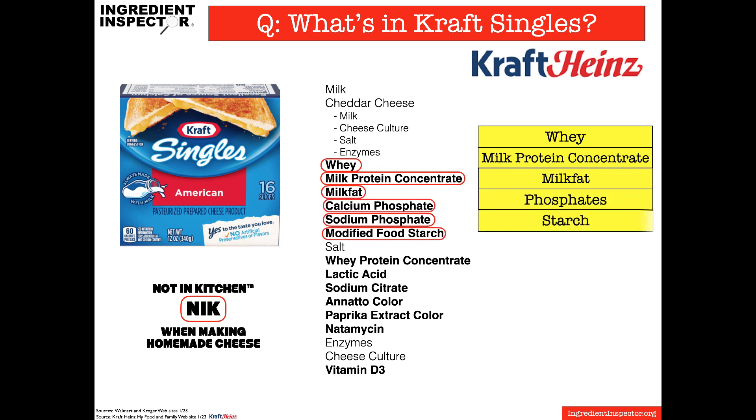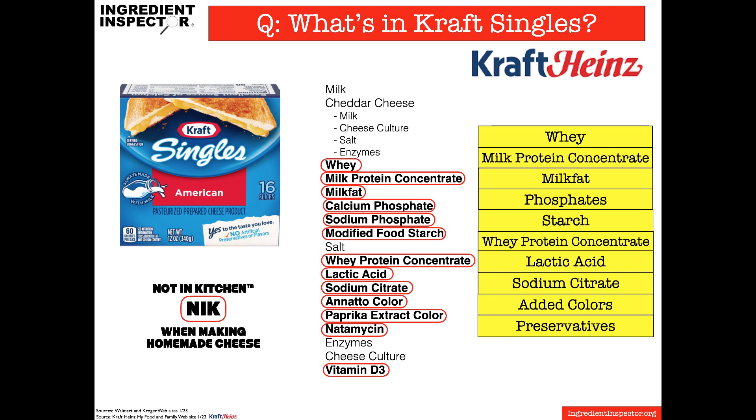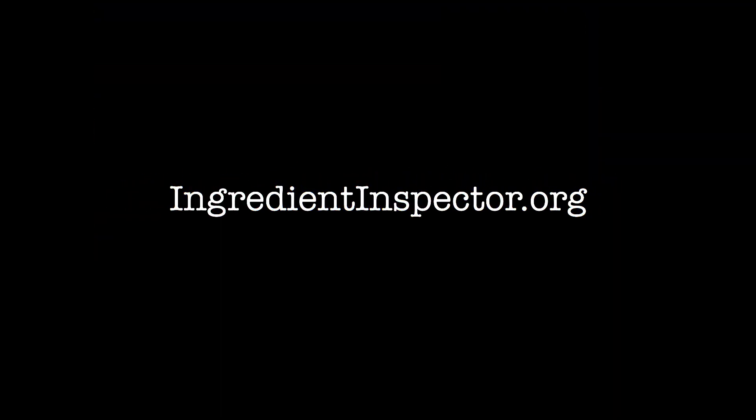Also starch, whey protein concentrate, lactic acid, sodium citrate, added colors, and preservatives. So that's what's in Kraft Singles. For more information, go to ingredientinspector.org.